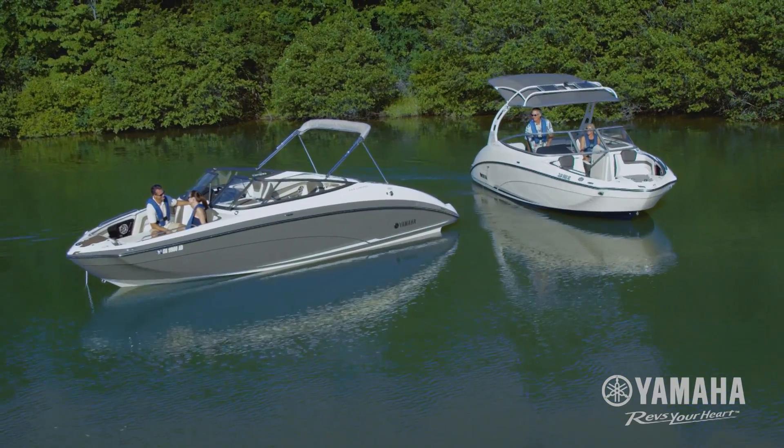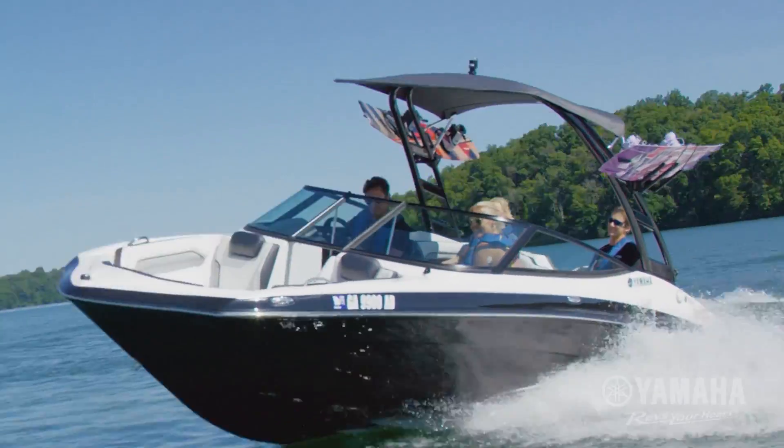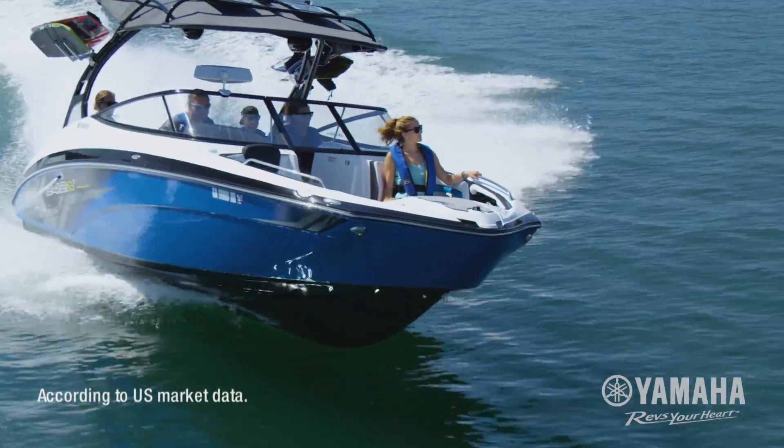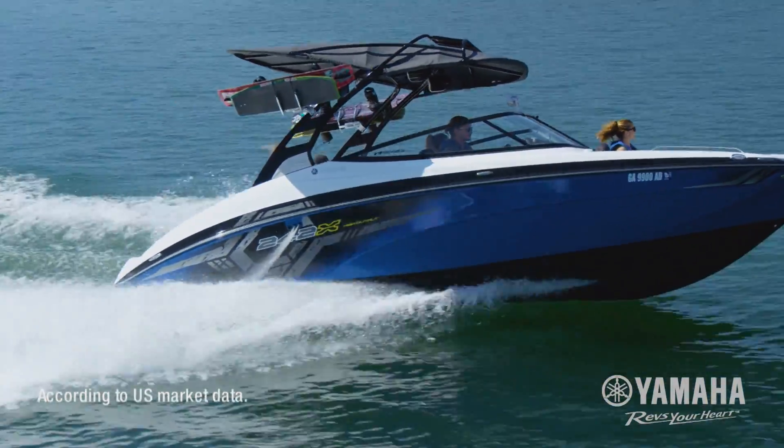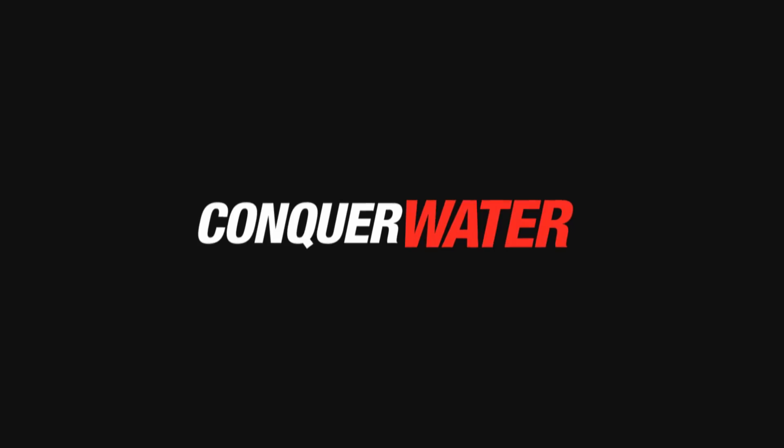Game-changing innovations like Advanced Responsive Handling give you total control of your boating experience. No wonder Yamaha is the number one selling boat brand in the 16 to 25 foot recreational runabout category. Thank you for joining us.